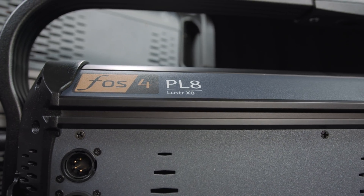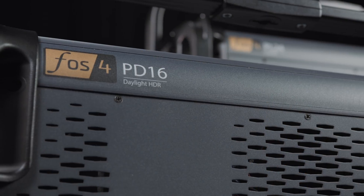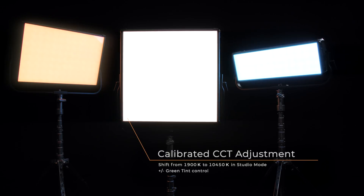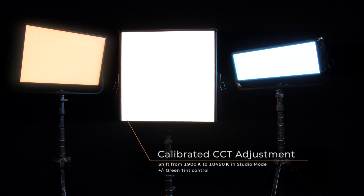In this product we have a Lustre and a Daylight array. The Lustre array is focused on saturated colors and warm white applications. And we have the Daylight HDR option, which is focused on tunable white light and specifically neutral white to cool white.